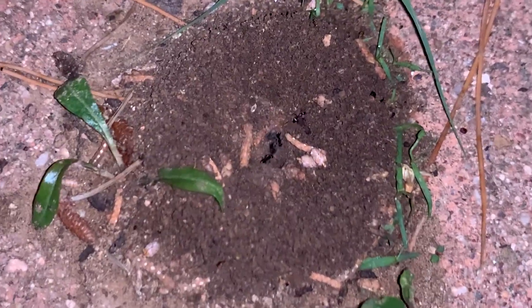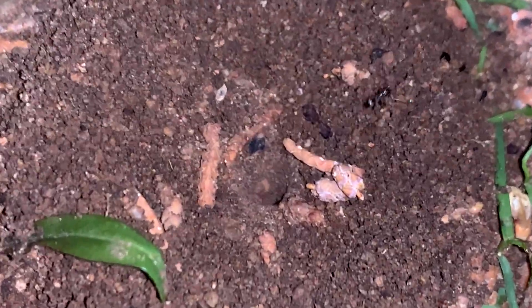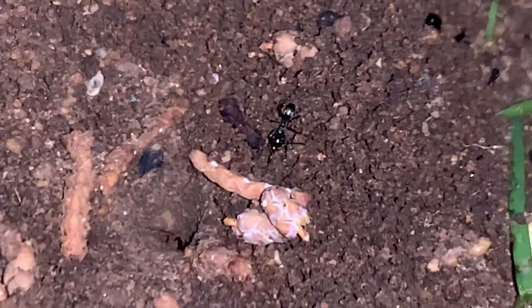Very small anthill here in between the pavers. Very dark ants — pretty shiny.